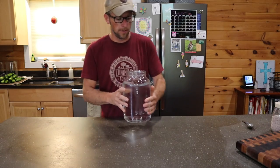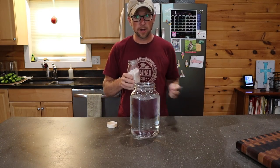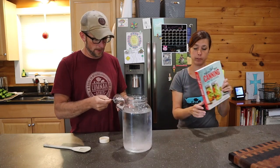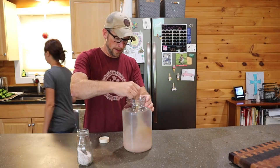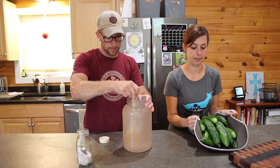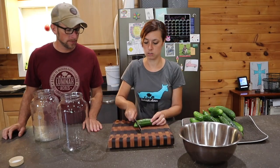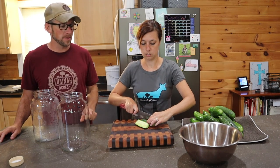We need to make a solution of 1 gallon water and 6 tablespoons salt. We're using Redmond's kosher salt. We're making the dill pickle spears from the Ball canning and preserving book. We've never used this recipe before, but we're trying it out. We're going to cut them to no longer than 5 inches and then we're going to quarter them. This way when we put them in our pint sized jars they fit perfectly.